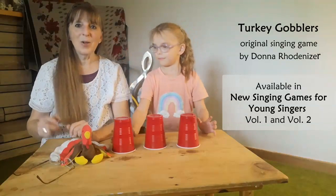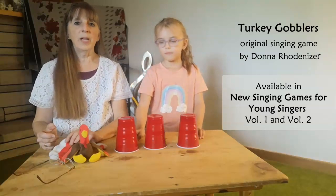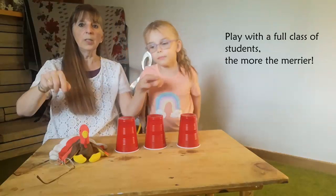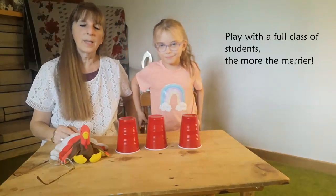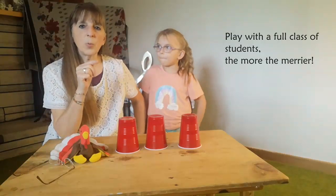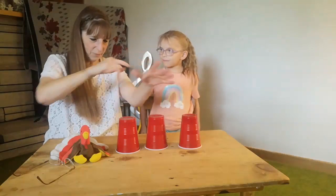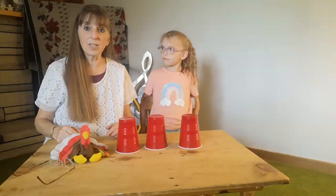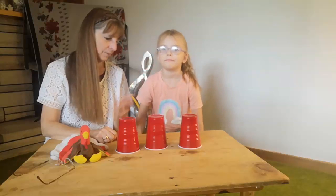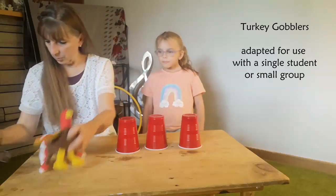Usually I use this with a group of students — I have a class of 25 students. We're sitting in a circle and we have turkeys that are chosen secretly so no one knows they're in the circle, and somebody who is the farmer is in the center of the circle. At the end of the song we say 'switch' and the turkeys have to switch places, running back and forth between spots while the farmer tries to get one. But it's just you and me — we can't run and there's not five of us — so we're going to do something else with our turkey gobbler song.